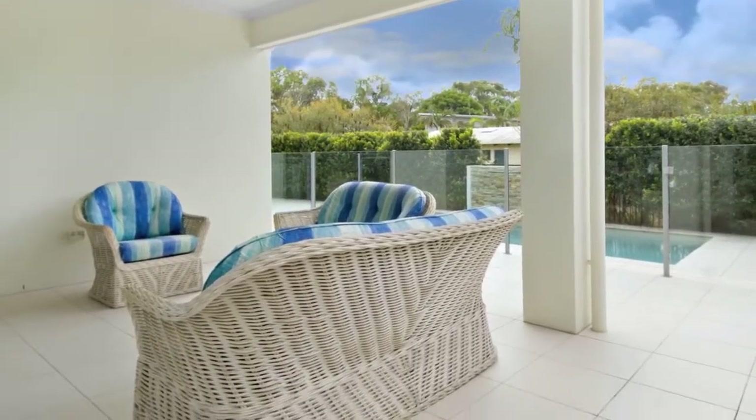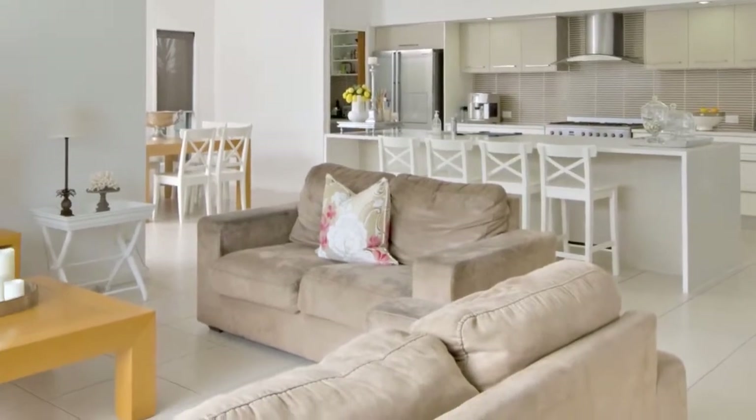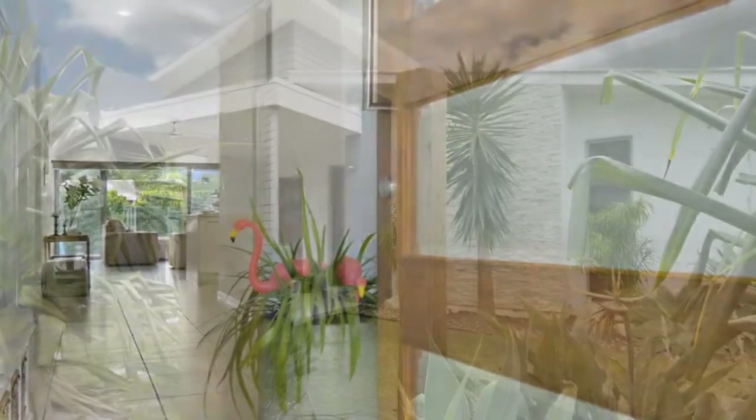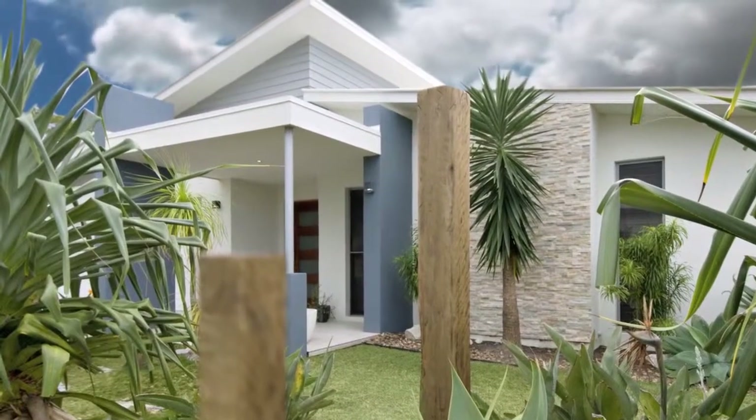With quality features and fittings throughout, there are two living areas. Located in a quiet cul-de-sac with views to Mount Coolum, this home makes for exceptional buying. If you are hungry for value, you will be amazed at what is on offer here.